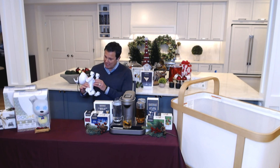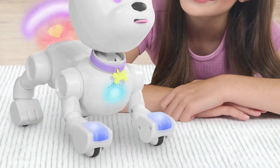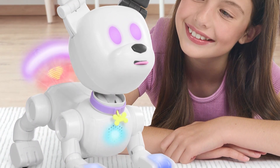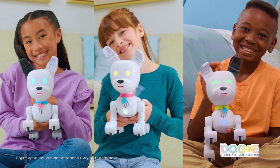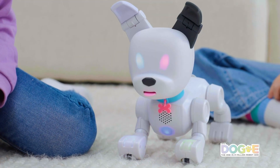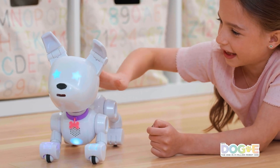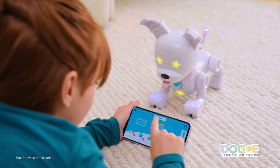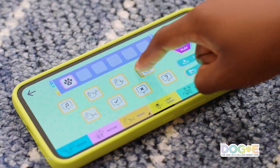Now meet Dog E by WowWee — it's the one-in-a-million robot dog and Good Housekeeping's Toy of the Year award winner. Activate this pup to reveal a unique combination of colorful lights, sounds and personality traits, so no two Dog E's are ever the same. It responds to you with over 200 sounds and reactions and it even talks with its tail. Unlock even more interactive play with a free connected app — train your Dog E to do tricks, track its needs, or even toss it a treat. It is truly a robot dog for the whole family.